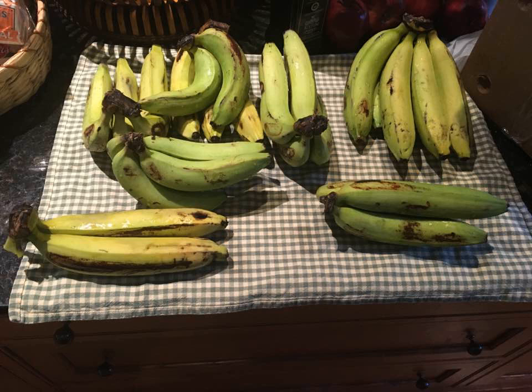Gros Michel, often known as Big Mike, and literally Big Michael in French, is an export cultivar of banana and was, until the 1950s, the main variety grown. The physical properties of the Gros Michel make it an excellent export produce — its thick peel makes it resilient to bruising during transport and the dense bunches that it grows in make it easy to ship.